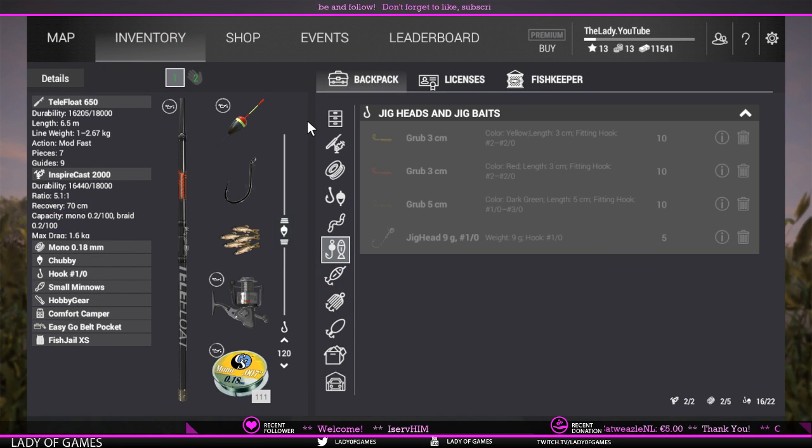For float fishing, you need this setup: Inspire cost 2000, 0.18 millimeter line, chubby bobber, and a one-aught hook. One-aught is by far the best; two-aught works but you don't get as many bites. Depth: I was fishing at 120 centimeters or about 40 inches — 30 inches and 90 centimeters works as well, all the way up to max depth.